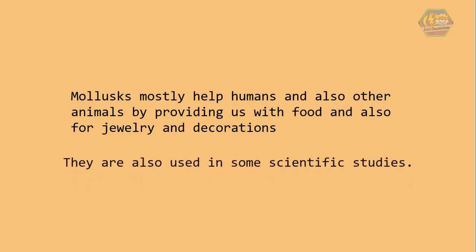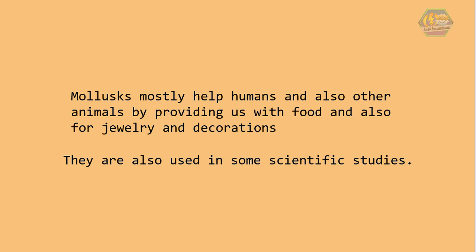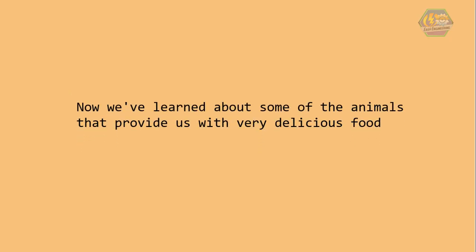Mollusks mostly help humans and other animals by providing us with food, and also for jewelry and decorations. They are also used in some scientific studies. So learners, now we've learned about some of the animals that provide us with very delicious food. That is all for now — I hope you learned something today. Have a nice day!